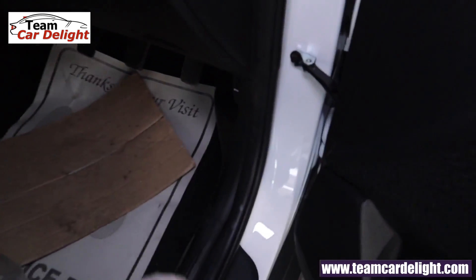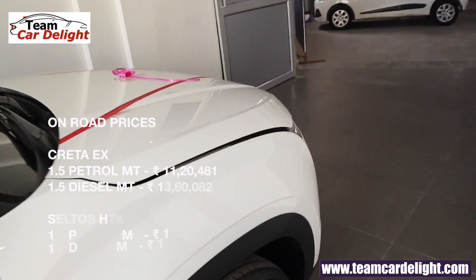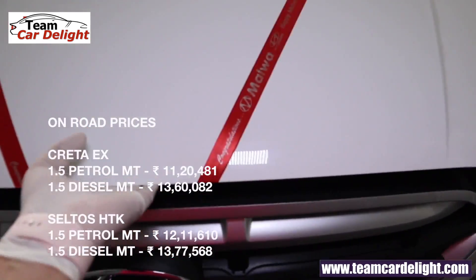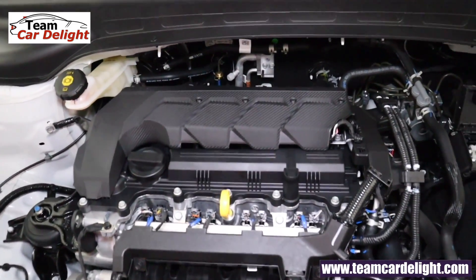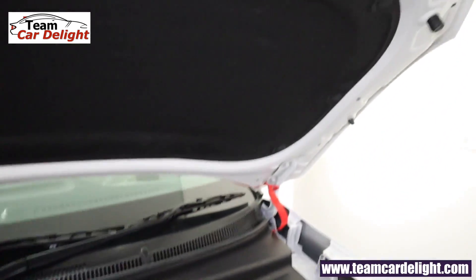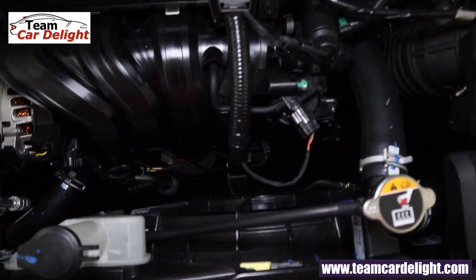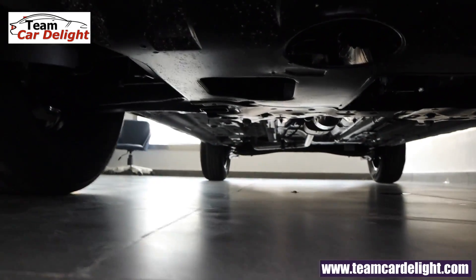Here we open the bonnet. You can check the Creta EX variant on-road price and rival vehicle on-road prices on screen. The vehicle has high cabin insulation, low NVH levels, an overall very silent ride, and sound-deadening materials have been used throughout. Underbody engine protection is also available.